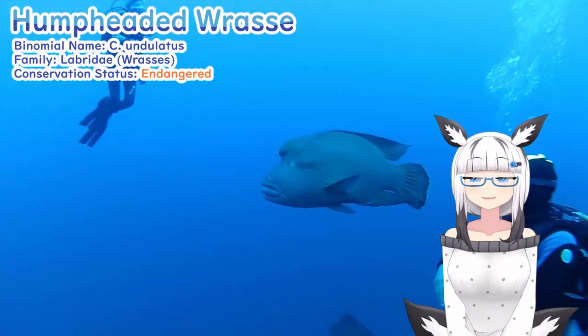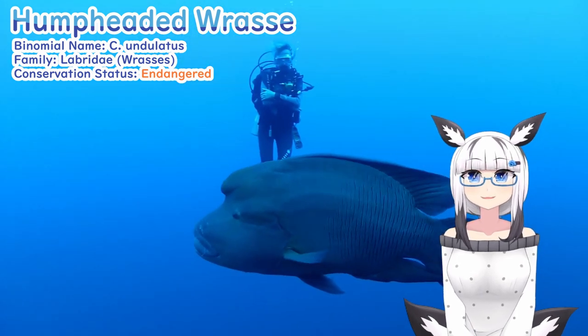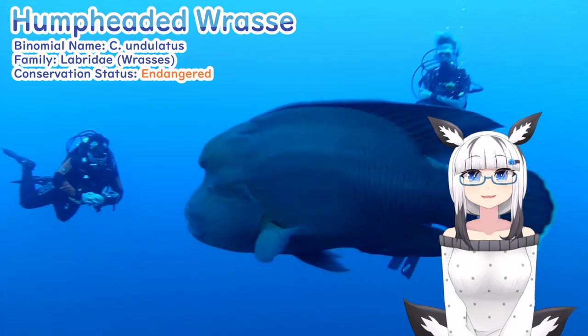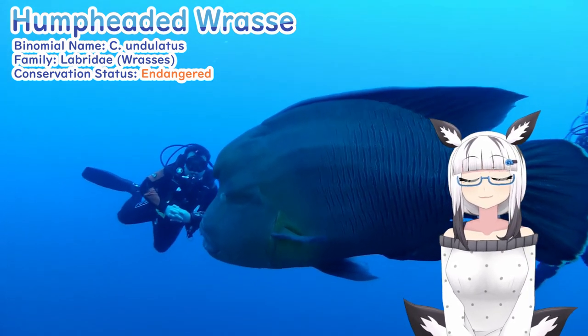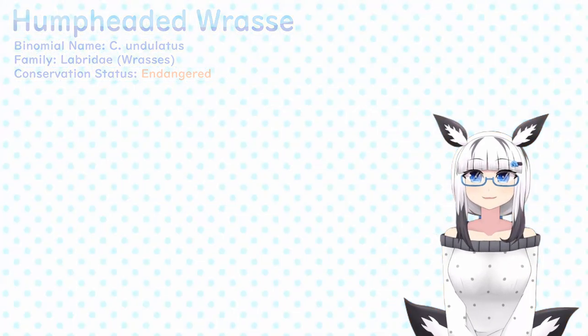Unfortunately, because of their slow spawning rate and growth rates in combination with a lack of infrastructure to protect them from habitat loss and overfishing, the humphead wrasse is endangered. However, hopefully in the future their numbers will recover, so that these big, lovable chungos can live on and be a visual marvel for generations.